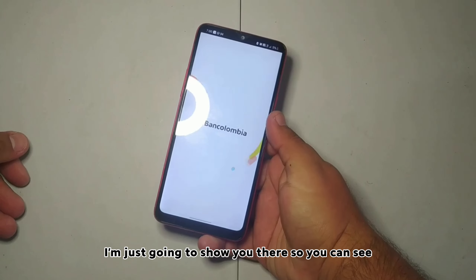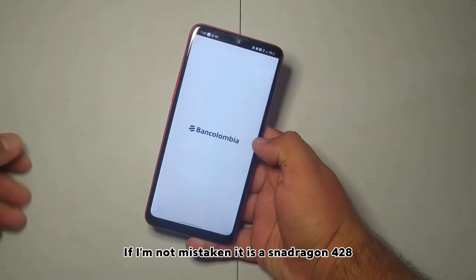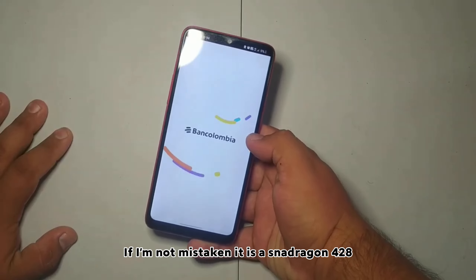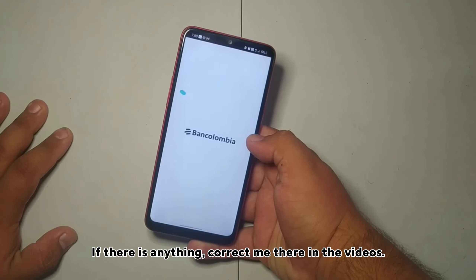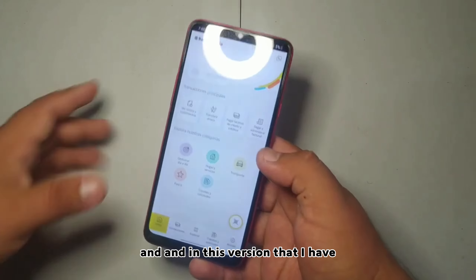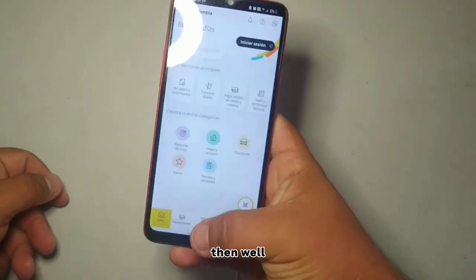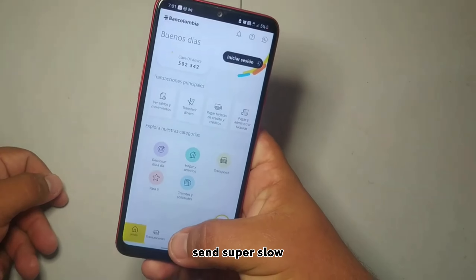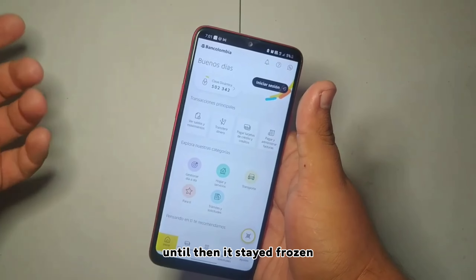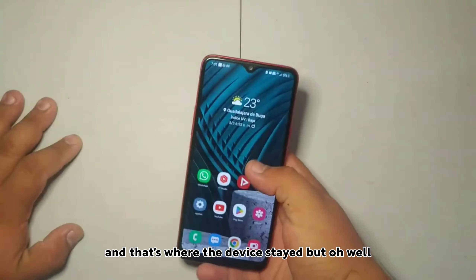I'm going to show you so you can see. This is also due to its processor — if I'm not mistaken, it is a Snapdragon 428 — and in the version I have it is 3GB of RAM. It runs super slow; it even stayed frozen at one point, and that's where the device stayed.